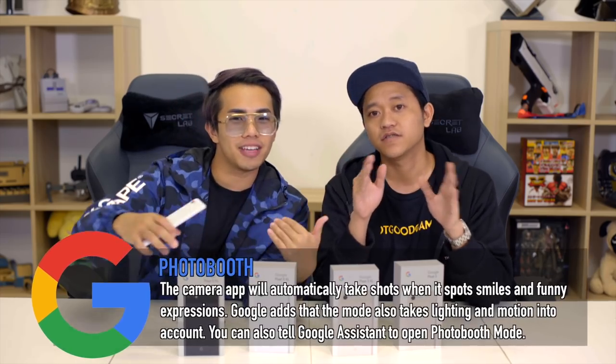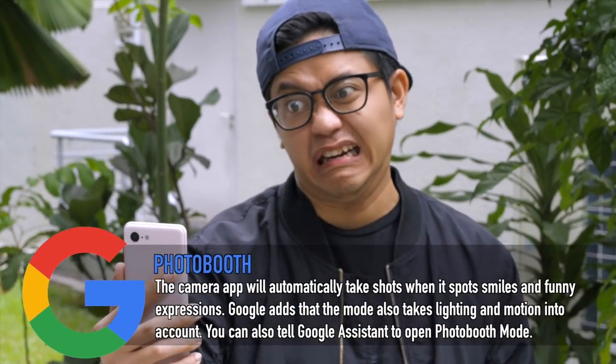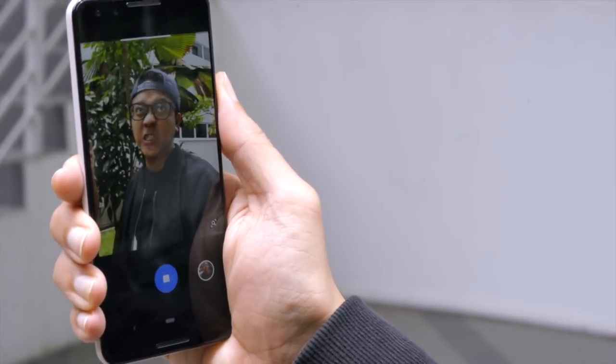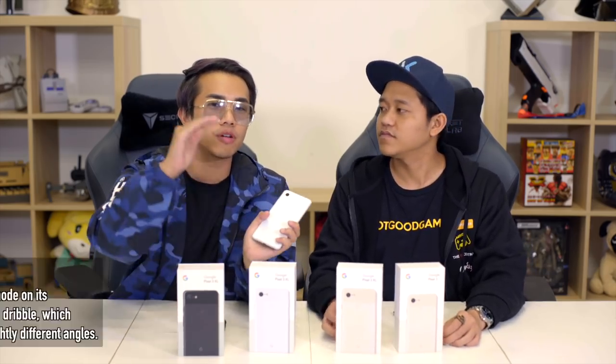Another cool feature is Photo Booth, which captures a photo based on your facial expression — make a funny or funky face, or smile, and it automatically snaps a photo without you pressing the button. To me this is more of a gimmick; I'm fine with just pressing the button. However, it could be useful during big family gatherings like Hari Raya where no one can stretch their hand far enough — just smile and it takes an instant snap, no timer needed.